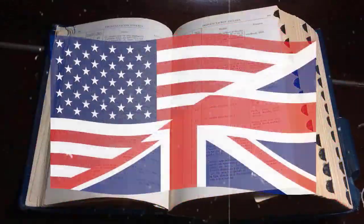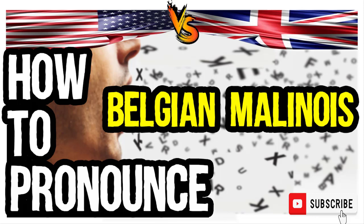Welcome to our series of British vs. American English pronunciation videos. We are looking at how to pronounce this word. It is one of a Belgian breed of medium-sized dogs having a short coat, tan to dark brown in color. So, how do you go about pronouncing it?